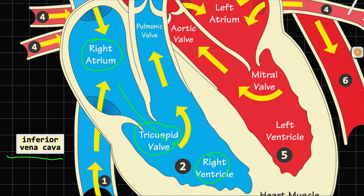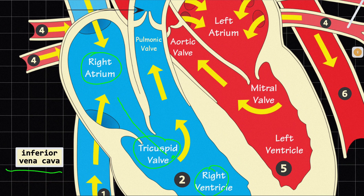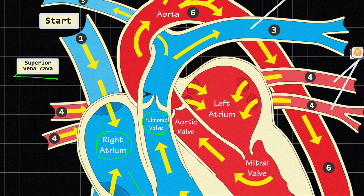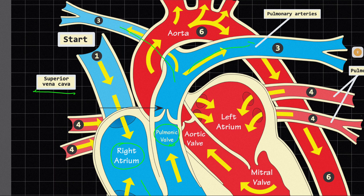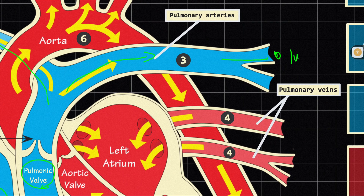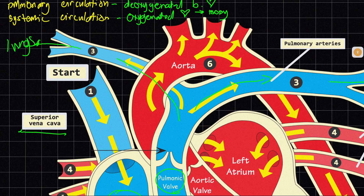Once your right ventricle receives the blood, it will contract. When the right ventricle contracts, it signals the opening of the second valve of the heart — the pulmonic valve. Once the pulmonic valve opens, it is connected to the right and left pulmonary arteries, which are connected to the right and left lungs. The deoxygenated blood travels to the lungs, where a process of gas exchange occurs in the alveoli. Once gas exchange occurs, the end result is oxygenated blood.